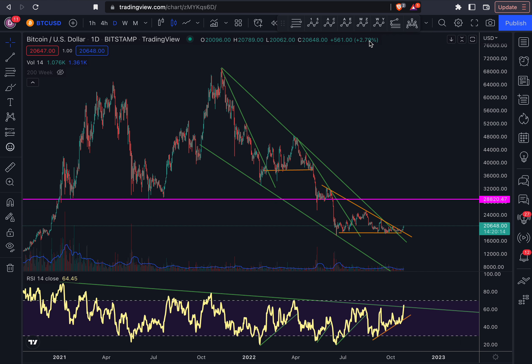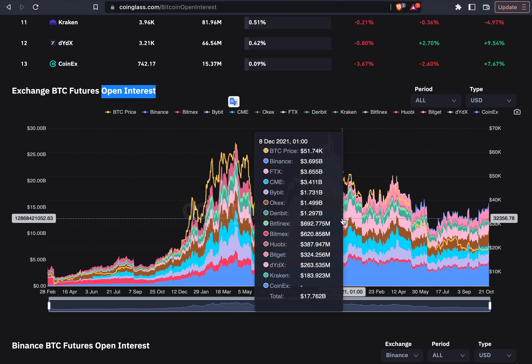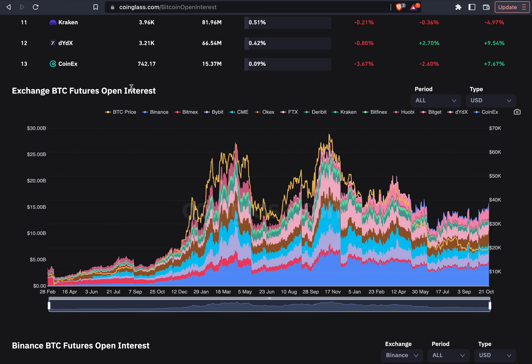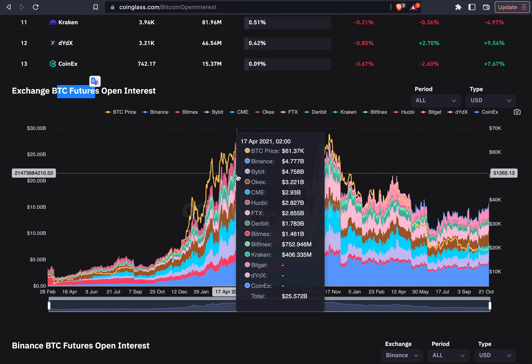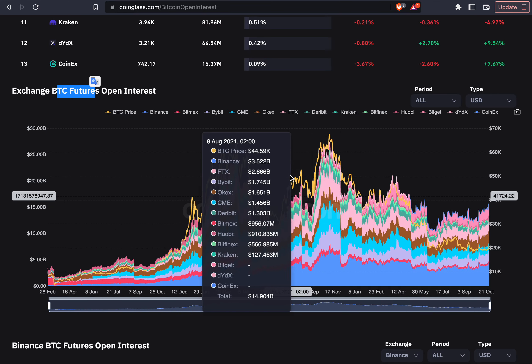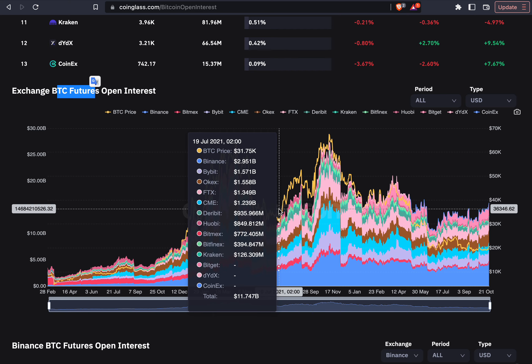One of the reasons why I'm expecting the Bitcoin price to go all the way up there is basically because of leverage. If we take a look at how much leverage there is in the system, this is the amount of open interest on the Bitcoin futures — it shows the total amount of longs and shorts being placed on Bitcoin. The yellow line is the Bitcoin price, and the amount of leverage in the system is basically following the Bitcoin price very closely.